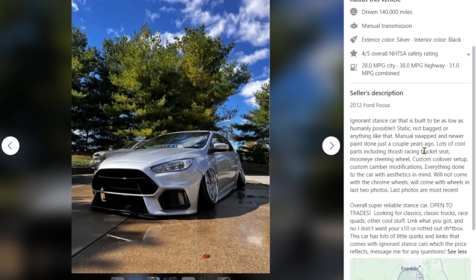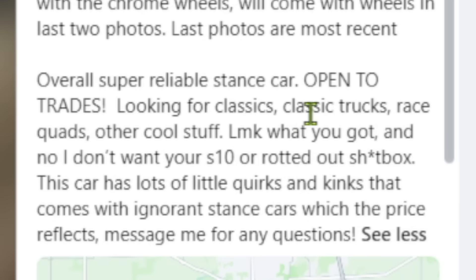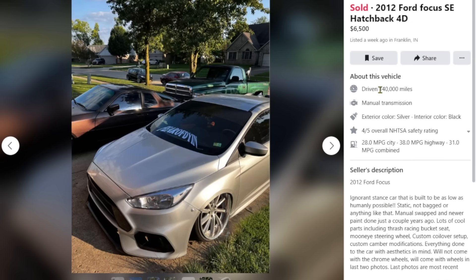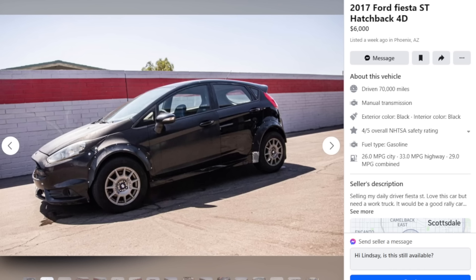'Overall super reliable stance car, open to trades.' He's looking for classic trucks, classics, race quads, other cool stuff. 'This car has a lot of little quirks and kinks that comes with ignorant stance cars — the price reflects it.' He's asking $6,000 with 140,000 miles — that's about what you'd ask for a 2012 Ford Focus SE regardless. Anyway, it's sold — either that or he called a junkyard. Last car: 2017 Ford Fiesta ST, $6,000.